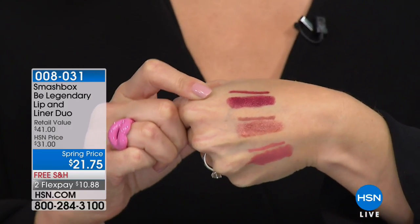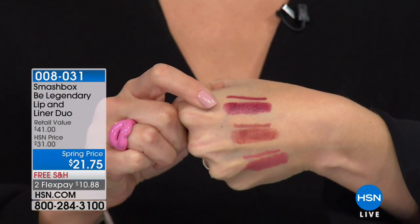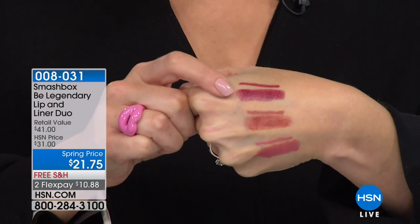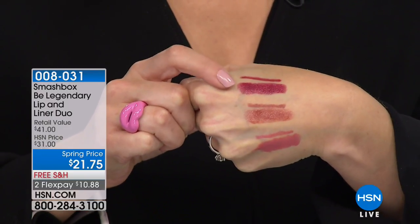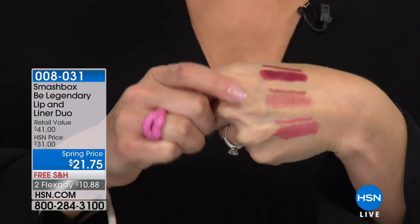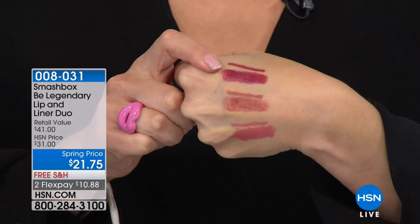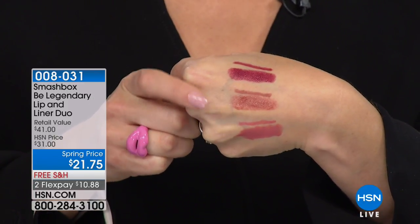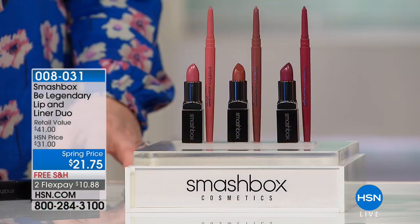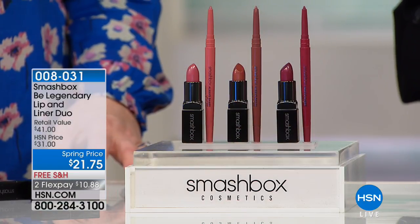That's an incredible value. And the Always Sharp liner — you're never going to have to sharpen it. It comes self-sharpening every time you open the cap. We have the warm raisin collection, the red grape collection, and the mauve pink collection. You get both the lipstick and the liner with each of them. These are our Be Legendary lipsticks and our Always Sharp liners — they're going to stay on, glide on like a dream, nourishing and delicious.